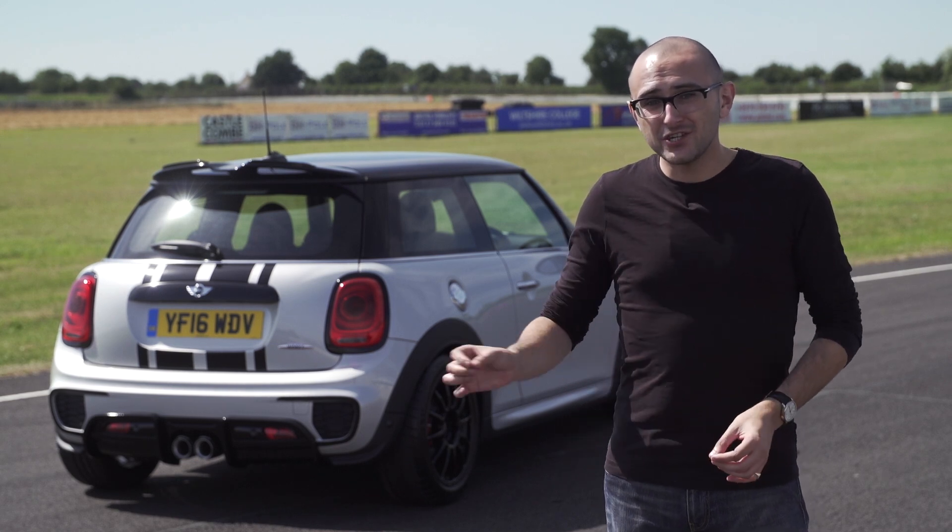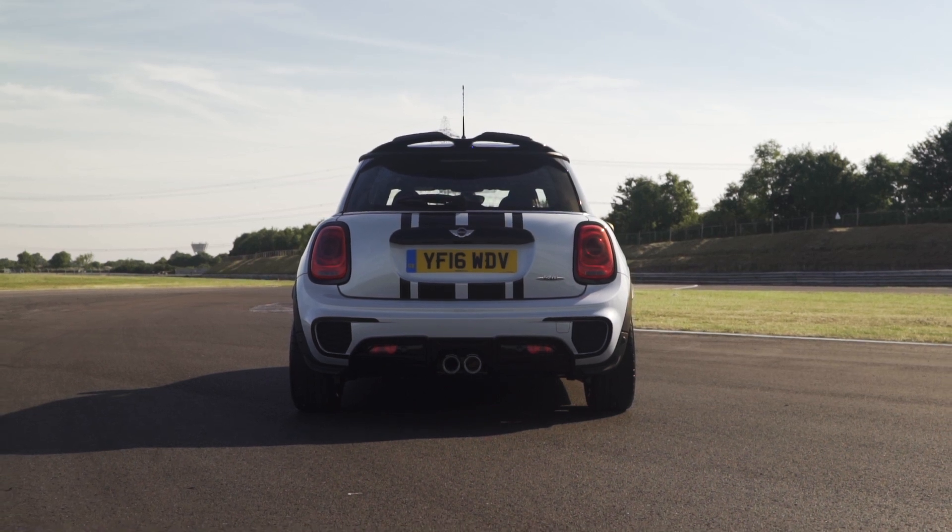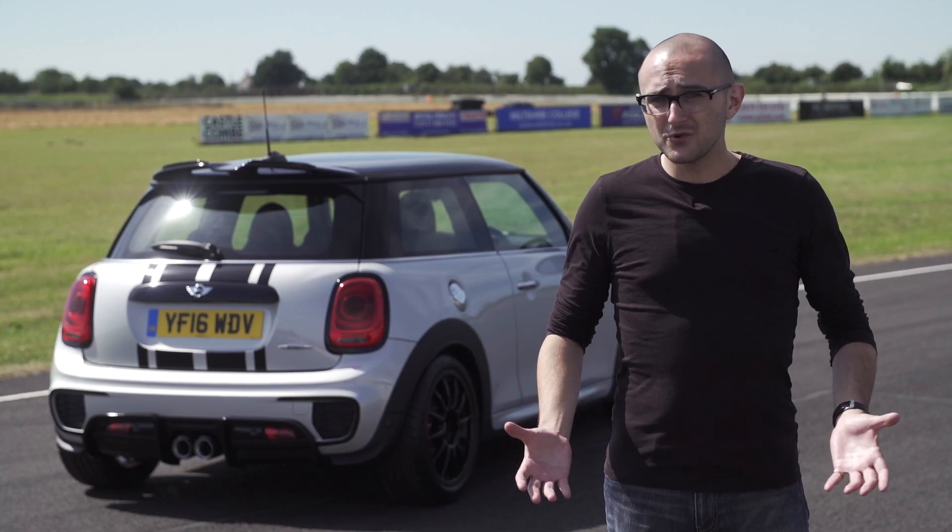Now here's the thing — if Mini shifts these 100 quick enough, and knowing Mini fans they almost certainly will, well, imagine what's going to come next.